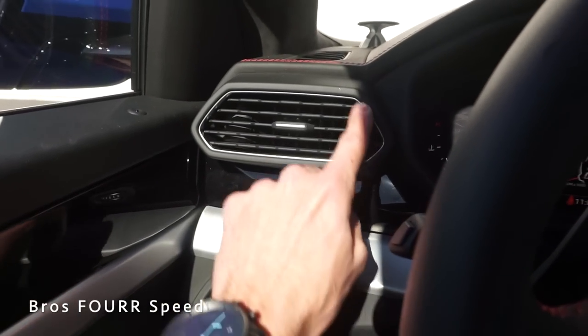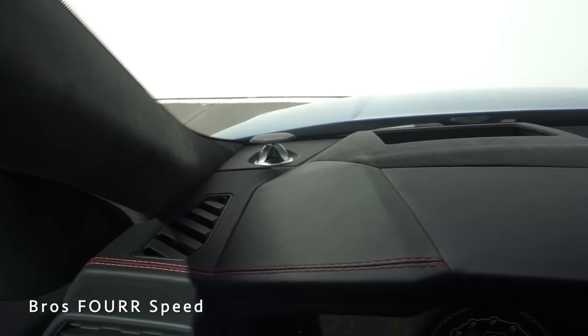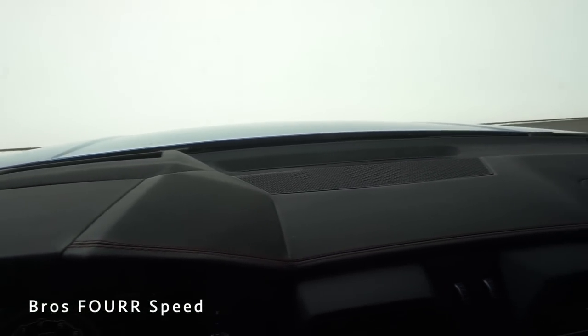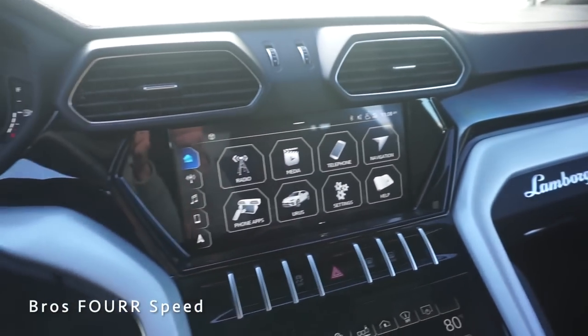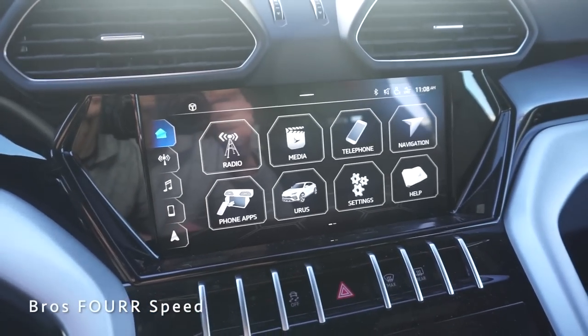You can see more of the aluminum trim, hexagonal air vents, and the Bang & Olufsen tweeters that pop up. There's more black leather and red stitching along the dash, a heads up display unit, hexagonal air vents in the center, and Lamborghini badging on the right side. There are two different screens in the center of the Urus — right now we're in the home menu where you can see a lot of different items to navigate.